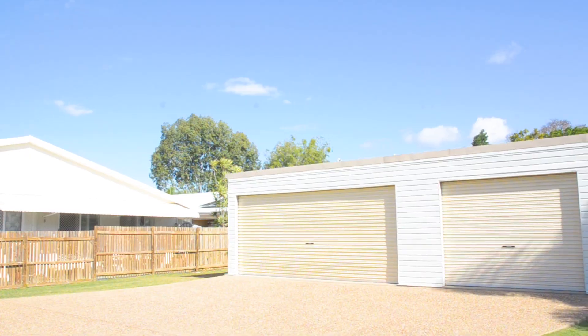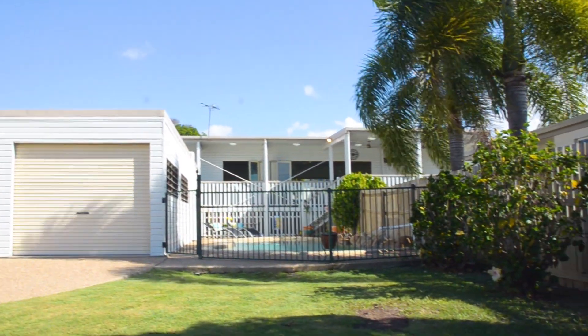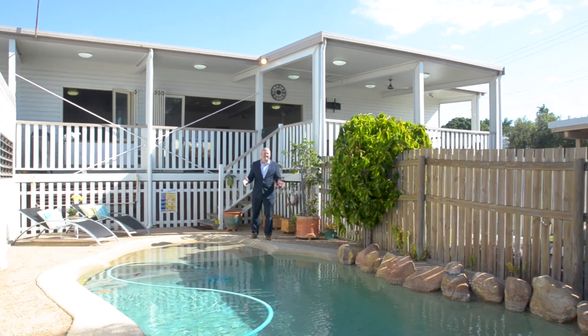This house even boasts a three-car garage plus a massive workshop, and there's even a dungeon — but you have to come and have a look to see that. All of this is only located a couple of kilometres from the brand new stadium and the city centre.